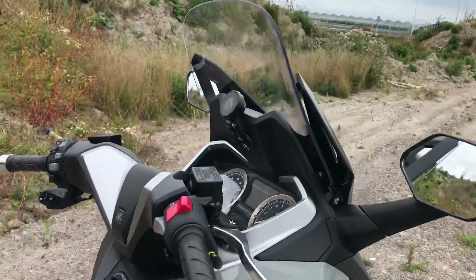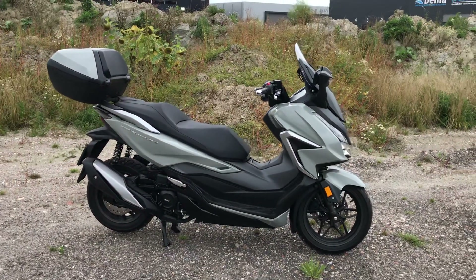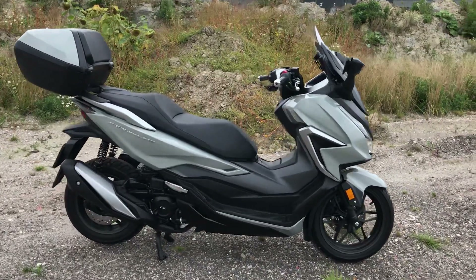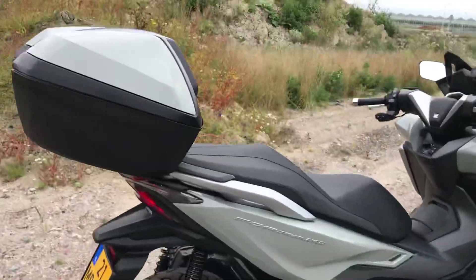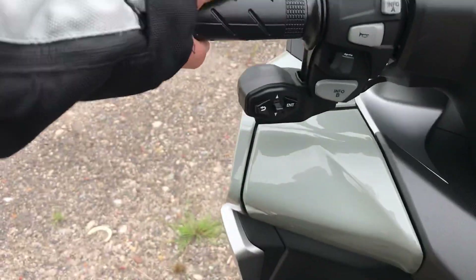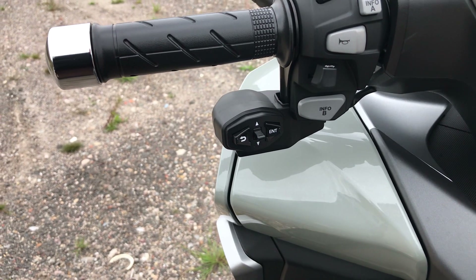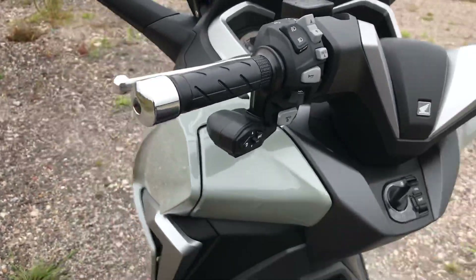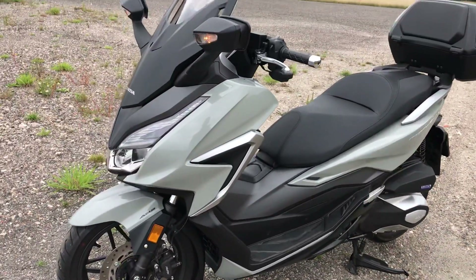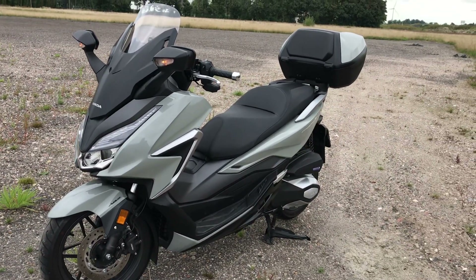This is my review of the 2021 Honda Forza 350. As far as I'm aware it's pretty much top spec — it has the top box, and there's a Bluetooth function to control various features via your phone. I've got an Apple phone so it's not compatible, and I haven't used it.